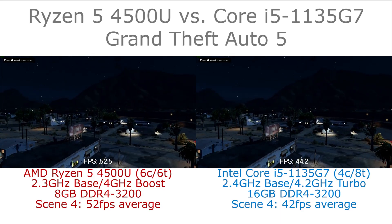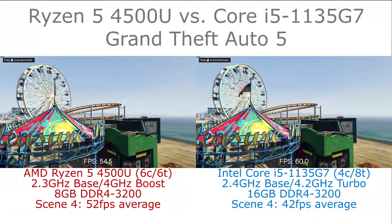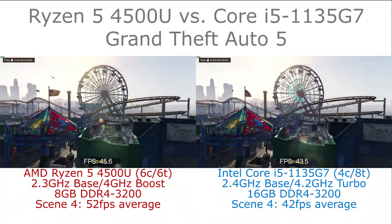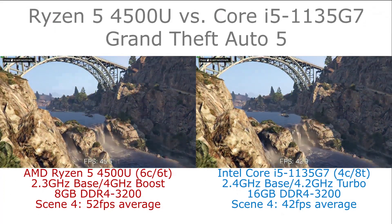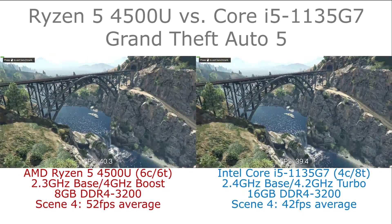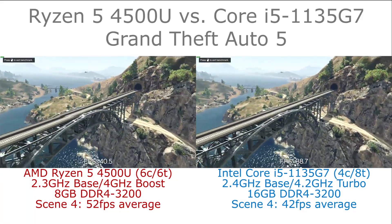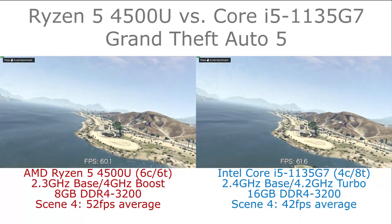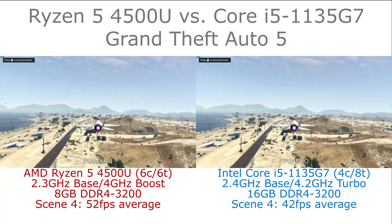Running through the four scenes that make up the benchmark, we can see that on occasion the Iris Xe graphics is outperforming the Radeon graphics, but in general the Ryzen 5 is producing slightly higher frame rates. Through the entirety of the fourth scene — following the fighter jet and then the ground section — it averages around 20% higher overall average frame rates than the Intel chip.